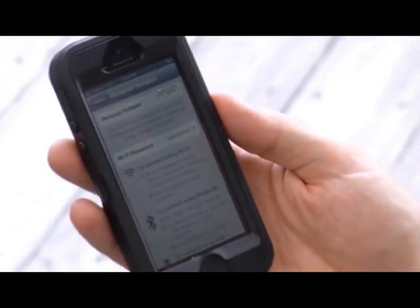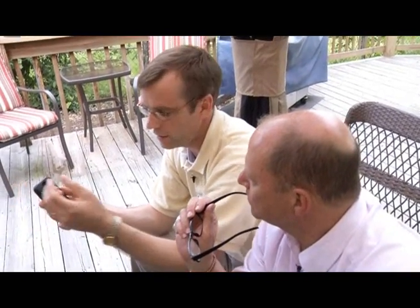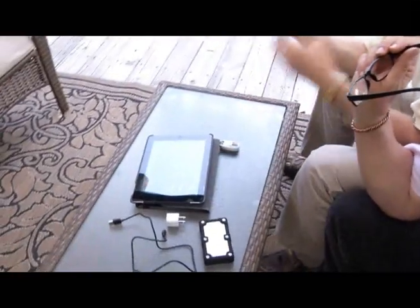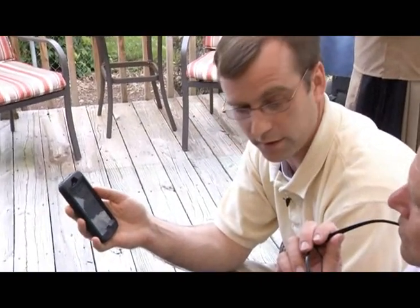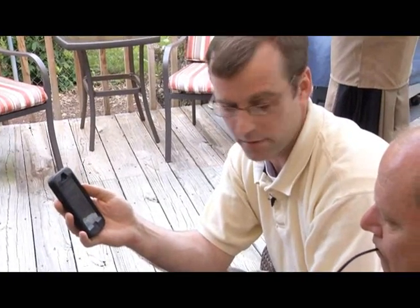What this phone can do is it can actually bridge those two radios. So it can connect to the cellular network for the Internet and then use the Wi-Fi to connect to your iPad so that it shares out that connection. That way, you have the phone and the iPad both on the Internet at the same time, and you don't have to worry about not having Internet for your iPad when you're on the road.